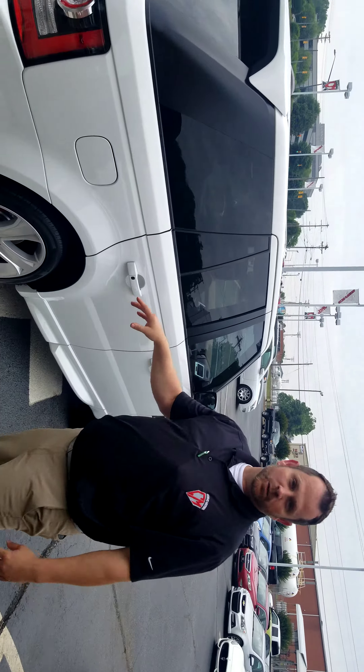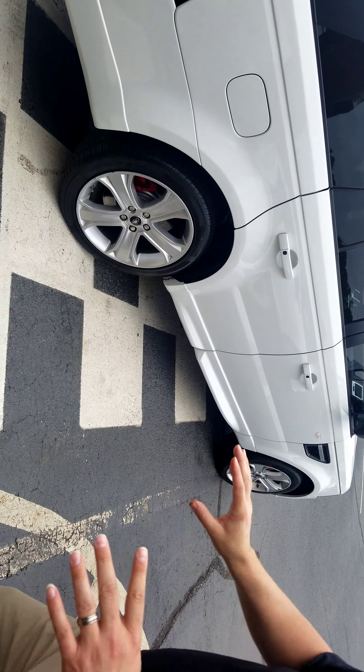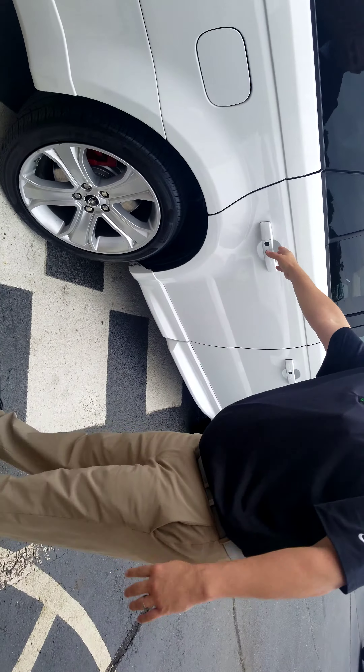Let him know that the wheels are going to be fixed. We've got a wheel specialist that comes in and fixes all the wheels. I know that you showed that to him in the previous video.